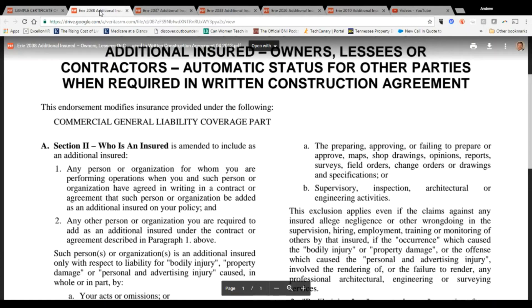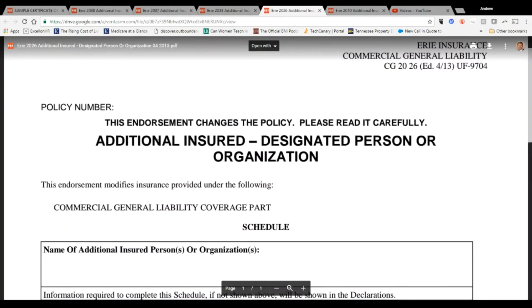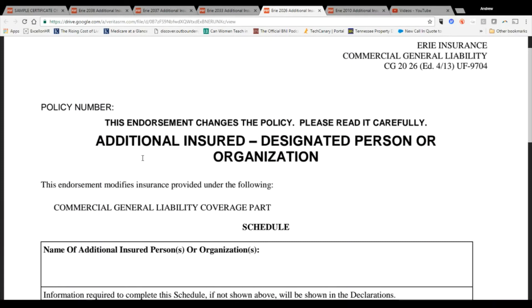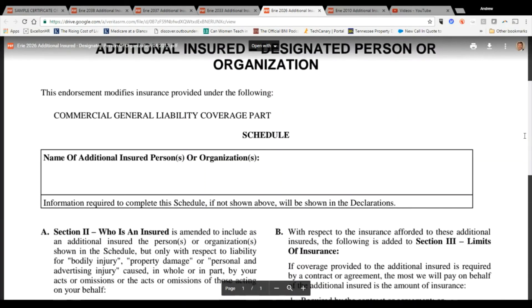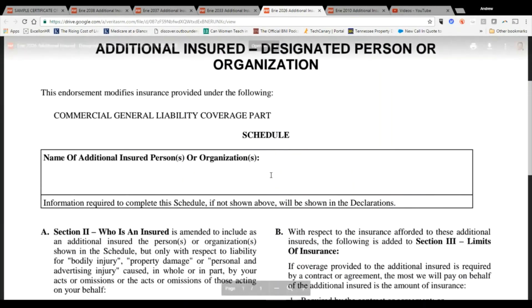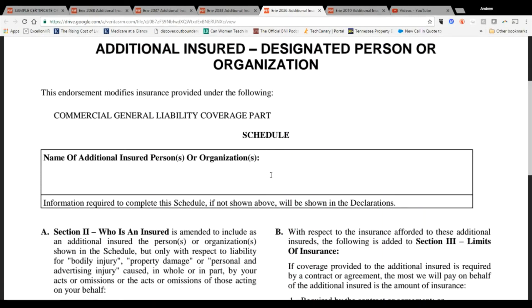That's why we prefer the CG 2038 — as long as you have a written contract, it automatically provides additional insured coverage. With most carriers, the CG 2038 costs about the same as a CG 2010, so you get much better value with the 2038. If you're not in construction, you'll generally use the additional insured designated persons or organizations endorsement. In that case, there's no job location — you simply designate, for example, 'the Bob Smith Company' as additional insured, and they must be listed on the policy.